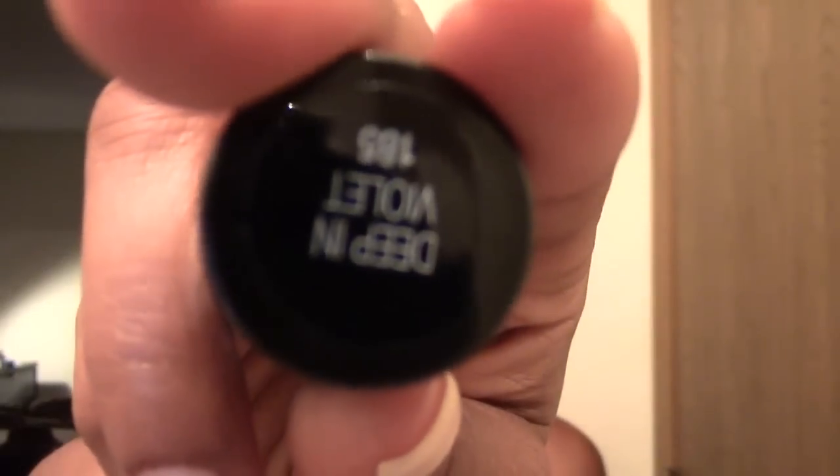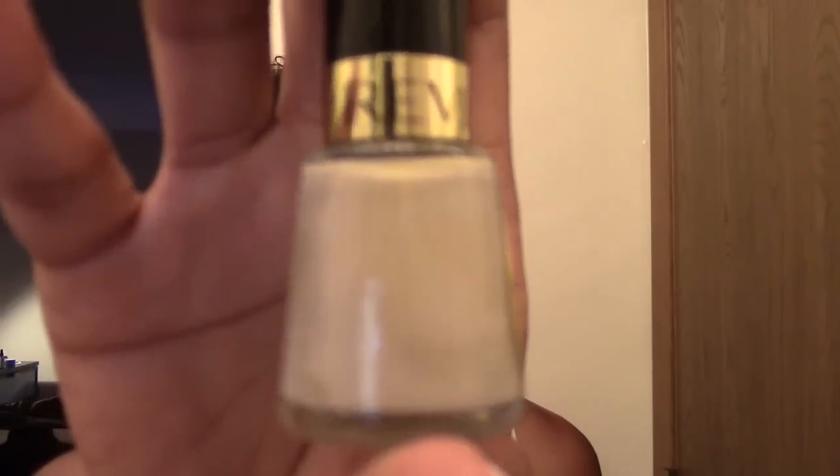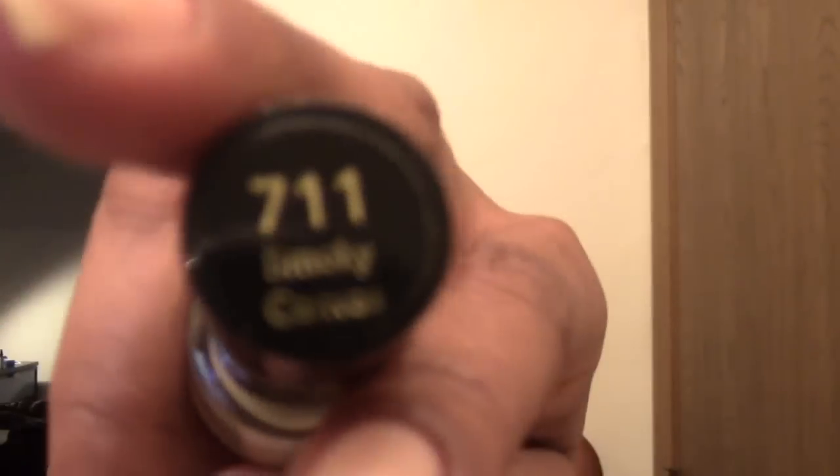Those were the only lip products I got - lord knows I don't need to buy any more lip products or nail polish, but these were all on clearance for about $1.50. This is the Maybelline Color Show in Coral Crush, and then there's Deep in Violet - all around $1.50. Also a Revlon one, Smoky Canvas, which is like a really khaki tan color, number 711.